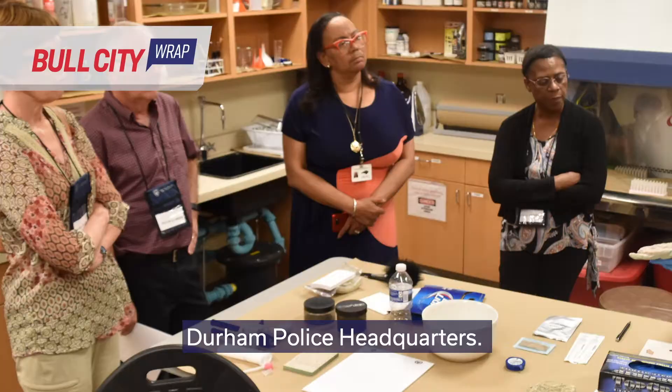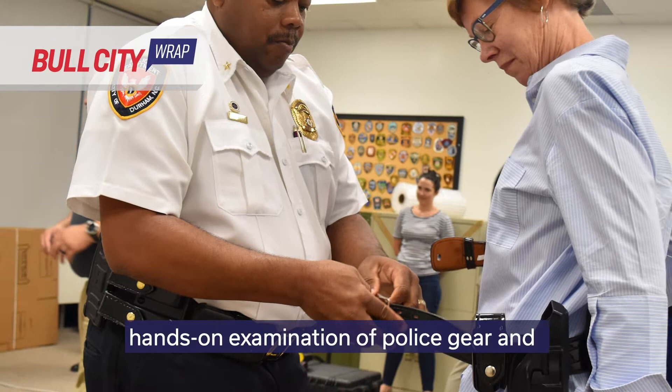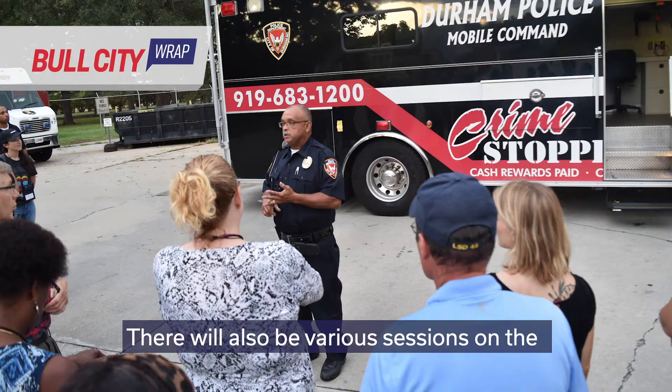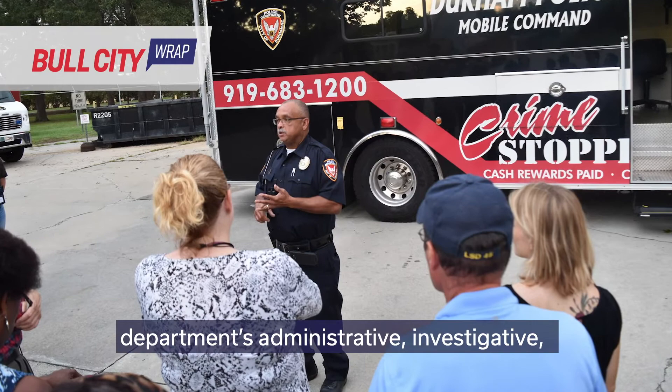The goal of the academy is to increase awareness of how the police department operates and to strengthen the relationship between the police and the community. It offers state-of-the-art simulation scenarios, hands-on examination of police gear and equipment, and police ride-alongs. There will also be various sessions on the department's administrative, investigative, uniform patrol, and community services operations.